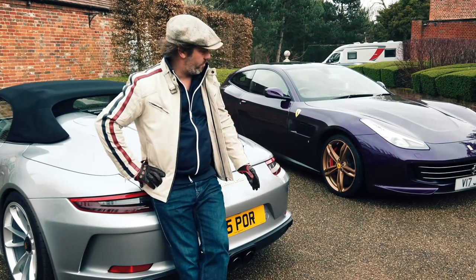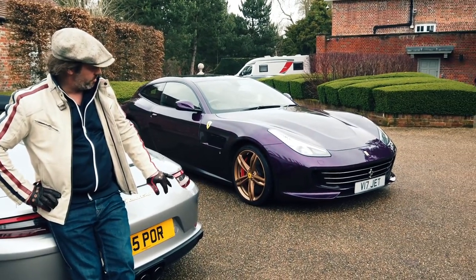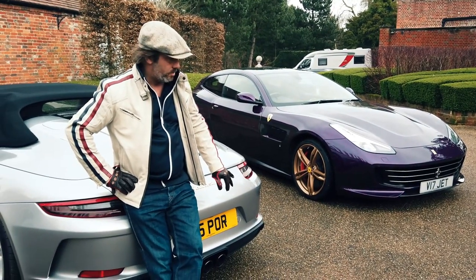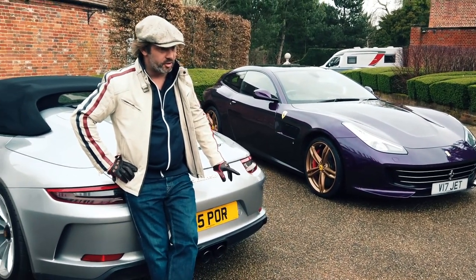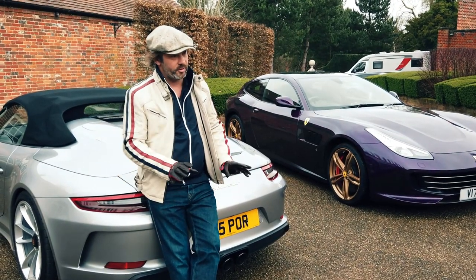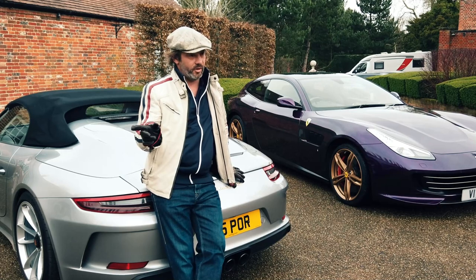That plate there was on the Enzo, so I took that off. I've still got some of the other JET ones as well. There's 22 JET as well, so I'll try and keep those on the Ferraris. And then we've got E5 JET on the 599 GTO.